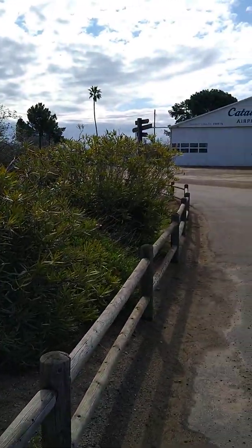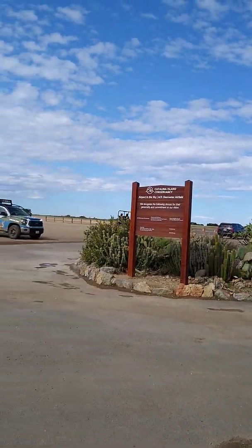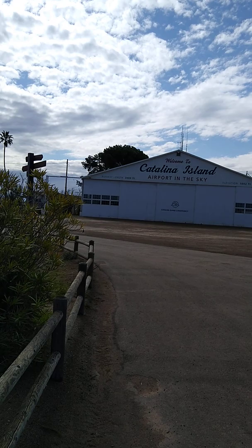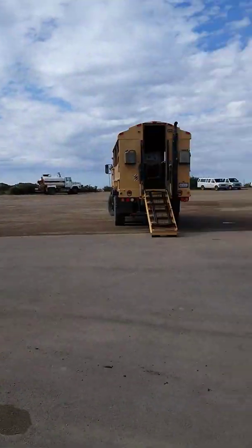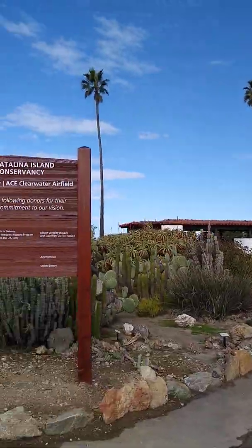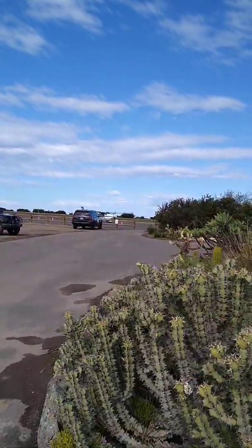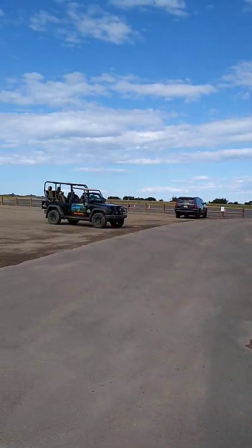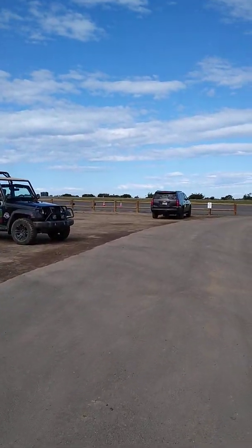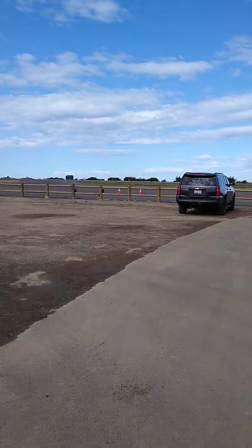Hello, I am back again. I am now just off the shuttle at the Catalina Airport. Elevation is 1,602 feet here. Runway length is 3,000 feet. It is called the Airport in the Sky and there is a plane taxiing to take off. They have a brand new runway at this airport that was rebuilt last year by the Marines that came in here and rebuilt this runway.